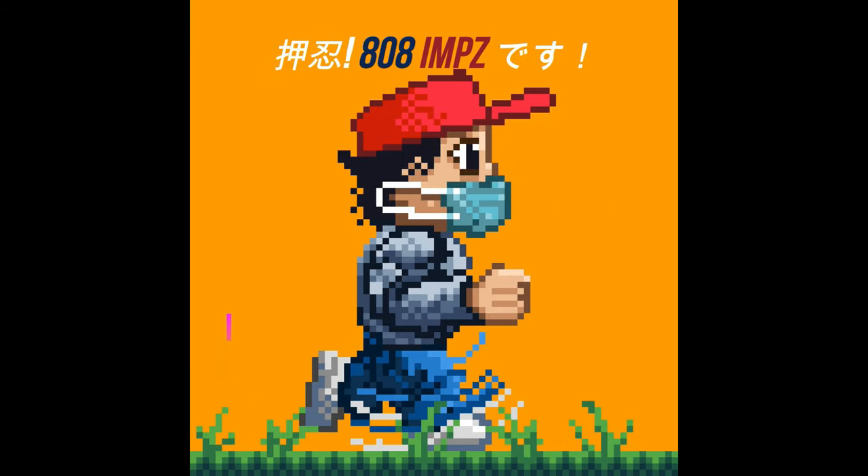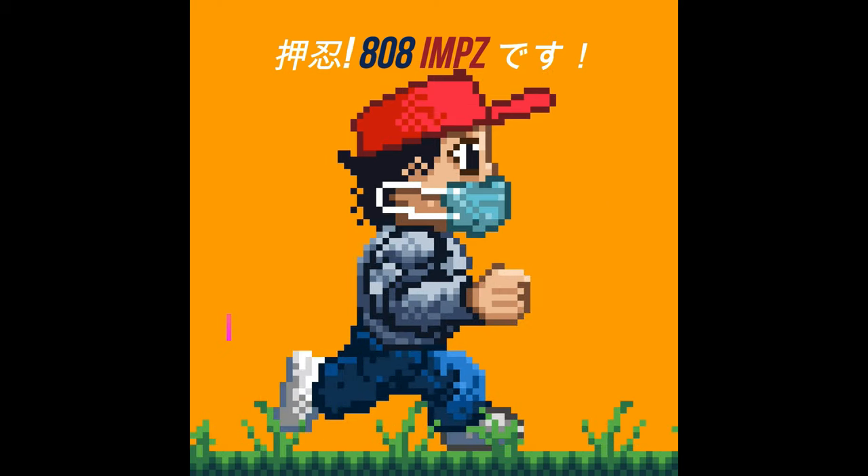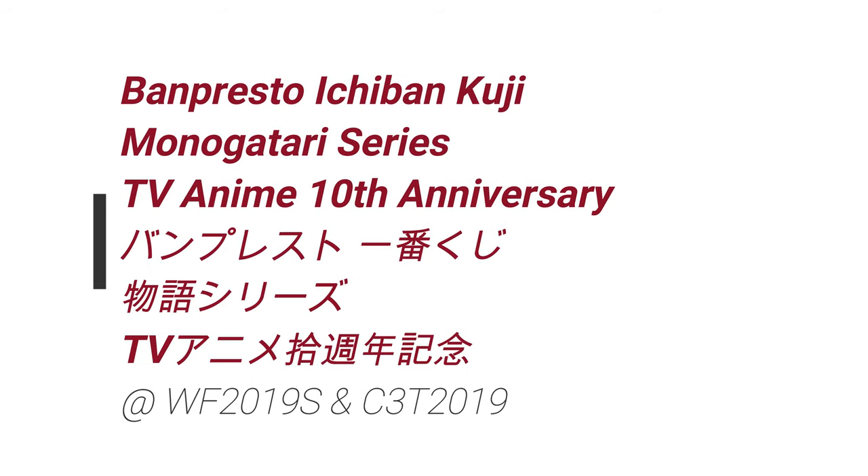Hey, what's up? Konnichiwa! So in this video, we take a look at Banpresto's Ichibankuji Monogatari Series TV Anime 10th Anniversary Ichibankuji Set.